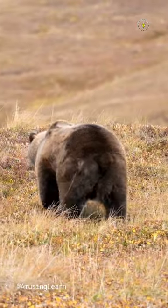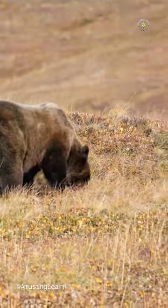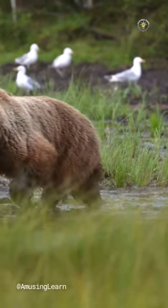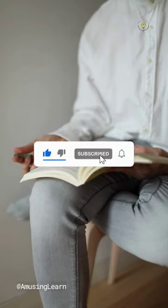Bears have powerful jaws and can eat almost anything. So when you see a bear, remember their 42 teeth that help them survive in the wild. Subscribe to Amusing Learn for more mind-expanding content.